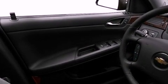Also included are a leather-wrapped steering wheel, an illuminated driver's side vanity mirror, a security system, an anti-lock braking system, a power driver's seat, and this vehicle has fewer than 19,000 miles on the odometer.